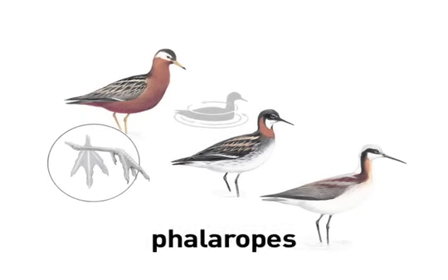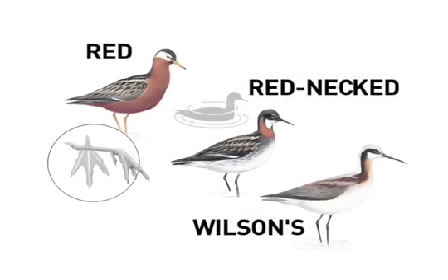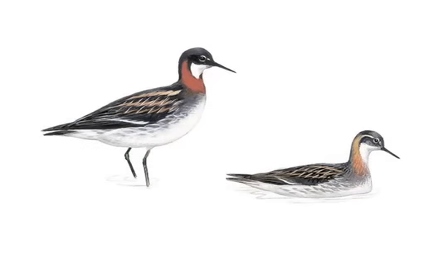The phalaropes are an unusual group of shorebirds with unique lobed toes. They're at home swimming or wading. Two species — the Red and Red-necked — are often found far at sea. When feeding in deeper water, phalaropes frequently spin like tops, rapidly dabbling at the vortex they create for food items like plankton, brine shrimp, or mosquito larvae.